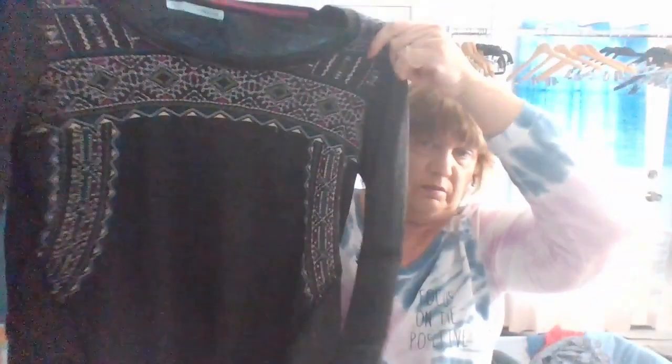Marisa's, size large. I've been picking up Marisa's like crazy. This is a lightweight sweatshirt and really pretty on the front. My Marisa's stopped selling for a while, but I've started to pick it up again and it's starting to sell. It's got embroidery all over the front.